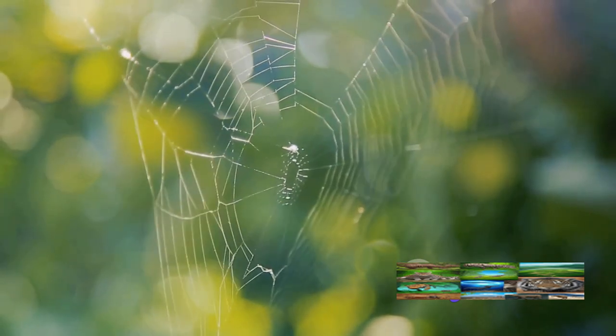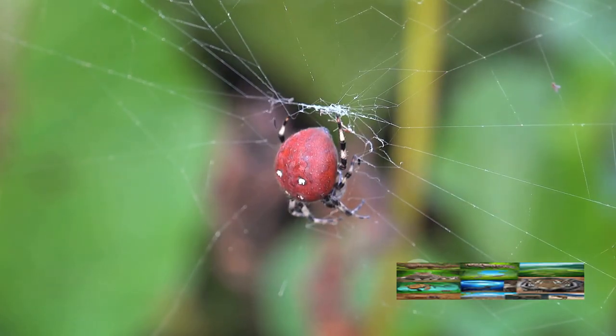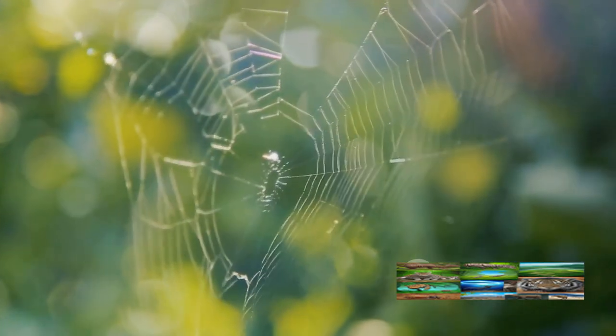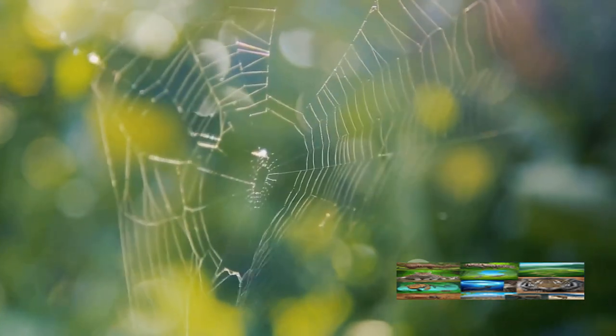With the thread in place, the spider takes action. She uses her eight legs — each one a skilled architect in its own right — to shape and strengthen the web. The legs move with precision, pulling and tightening the thread, forming the characteristic circular pattern we associate with spider webs. This process, though it may seem simple, is a marvel of natural engineering. But don't be fooled — the spider's work is not done yet. The foundation is set, but the web is not complete. The spider has only just begun to create her masterpiece.